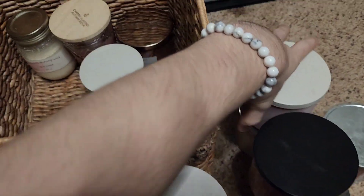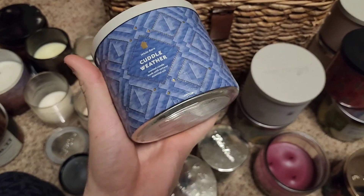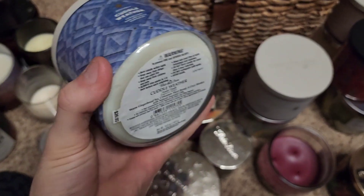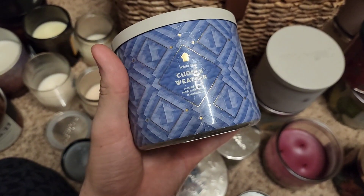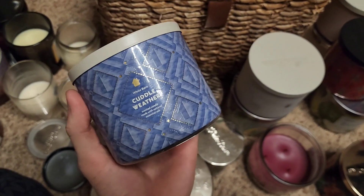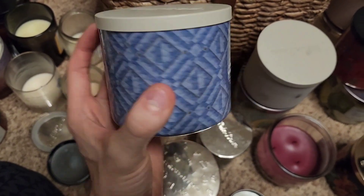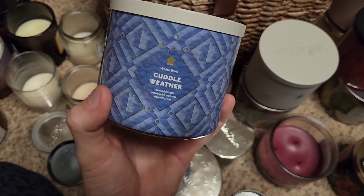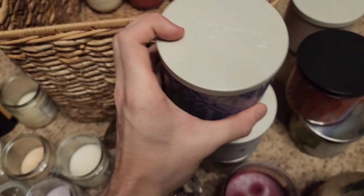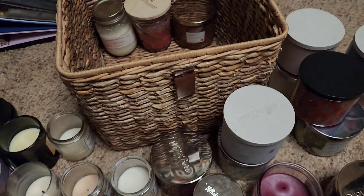I put this one in a little candle lamp warmer and could smell it for many days — not consecutively, but still. It's Cuddle Weather, and the name is definitely fitting. The fragrance notes are warm gingerbread tea, cinnamon shortbread, and a cozy blanket. Whether burning or warming, Cuddle Weather will put you in that cuddle mood. He and I got two of these in our collection, so I'll probably save the next one for the holiday time this year, around the winter weather.